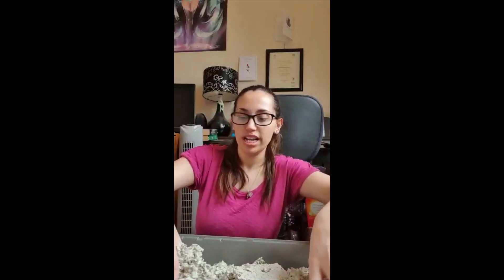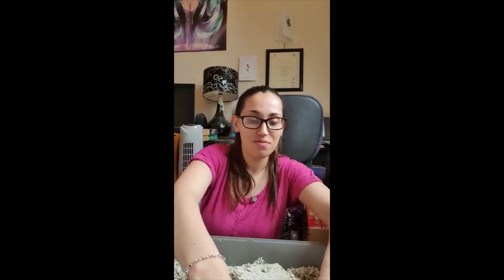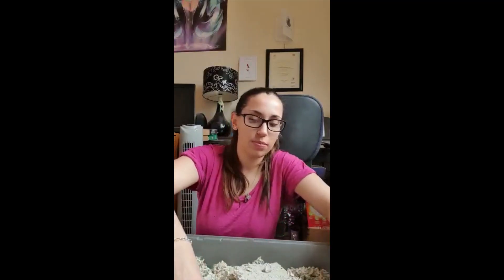Hamsters love places to hide. They're nocturnal, which means they only come out during the night. You have to wake them up during the day and they don't like being woken up - hence why Thorin is a bit angry today. We put lots of bedding on the bottom so they can burrow in it, hide in it, and go to sleep.